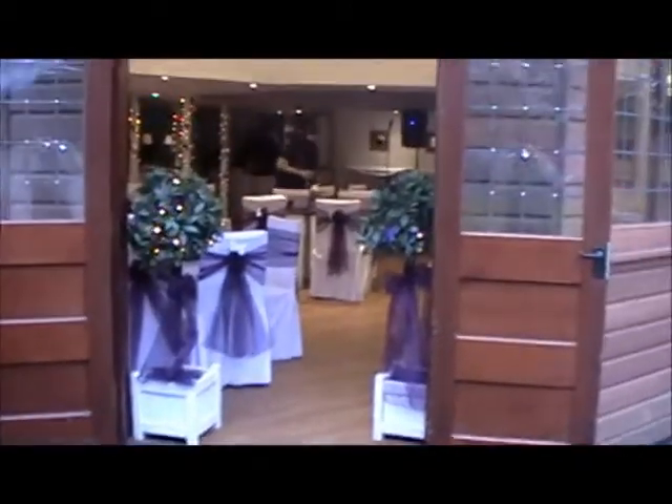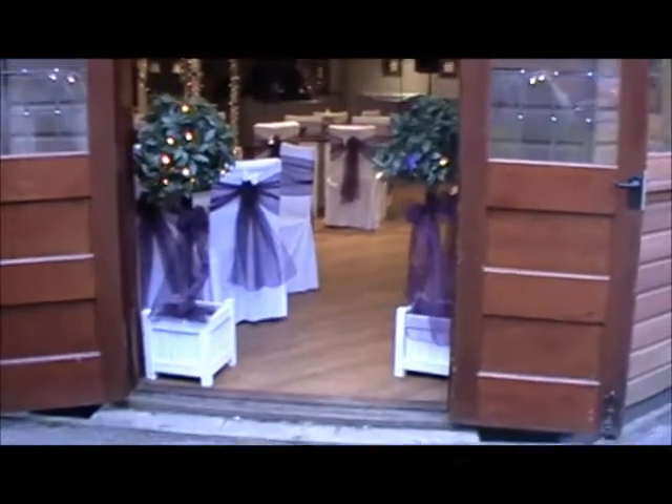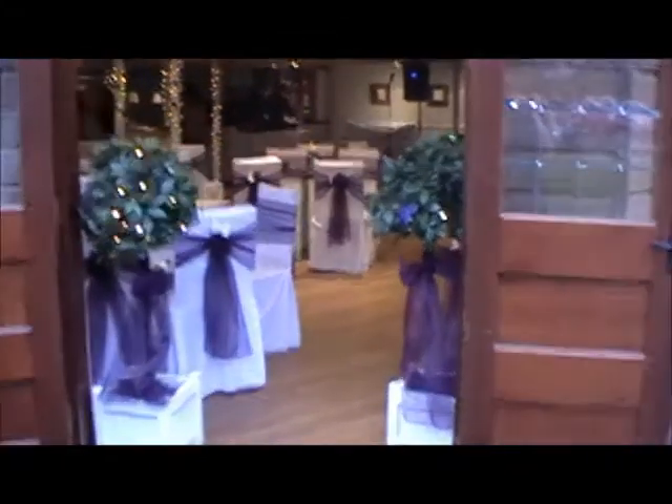So we've done two bay trees at the front here, just need to straighten those up so that they look nice and level. But that's a nice entrance — they've got fairy lights in so they'll give you a bit of a glow in the evening.